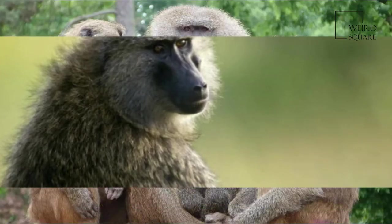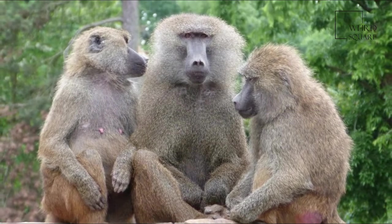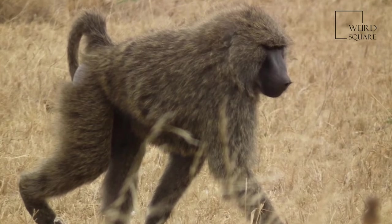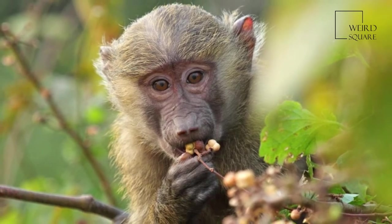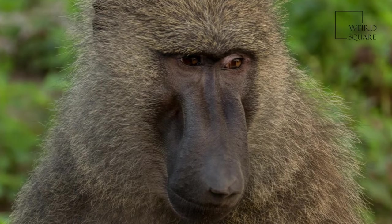At closer range, its coat is multi-colored, due to rings of yellow-brown and black on the hairs. The hair on the baboon's face, however, is coarser and ranges from dark gray to black. This coloration is shared by both sexes, although males have a mane of longer hair that tapers down to ordinary length along the back.